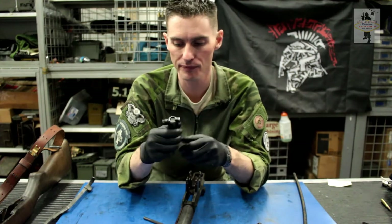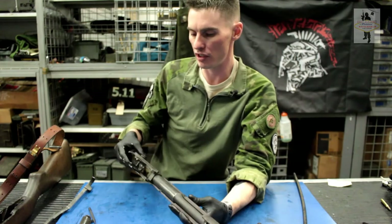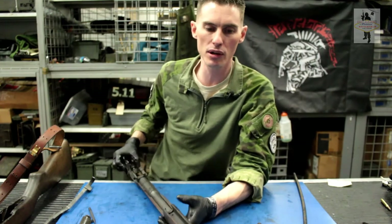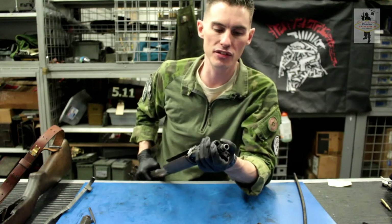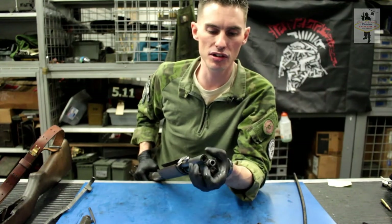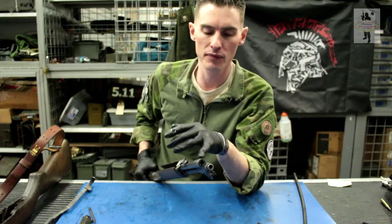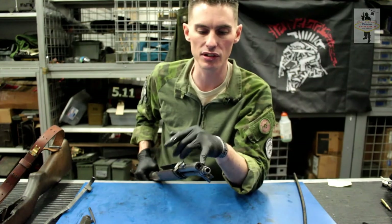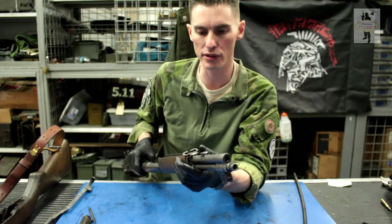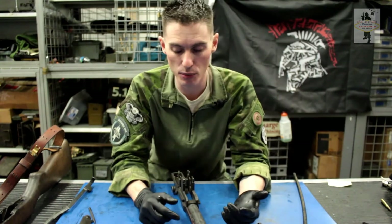Setting the bolt off to the side, you're pretty much broken down as far as you need to go. Every once in a while you want to clean out your gas plug — it's up front near the barrel, just a Phillips head screwdriver. Turn it to the left until it unscrews. It builds up with a lot of carbon, so clean it off after heavy firing, but it's not necessary after just a few clips. And that's the disassembly of this weapon.